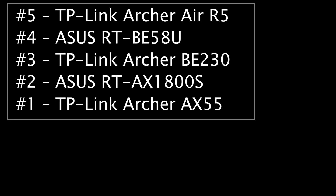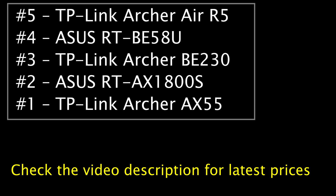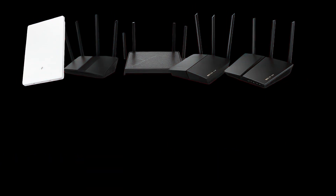So these are my top 5 budget picks for this Black Friday. All of these are under $100 right now, but that can change really fast, so check out the links in the video description for the latest prices and deals. In short, if you want something future-proof, go with the TP-Link Archer BE230 or the Asus RTBE58U. If you want the best overall value, go with the TP-Link Archer AX55. And if you want something clean and wall-mounted, the Air R5 is a great choice. If you found this video helpful, make sure to like and subscribe for more videos like this. Thank you very much for watching, and I'll see you in the next video.